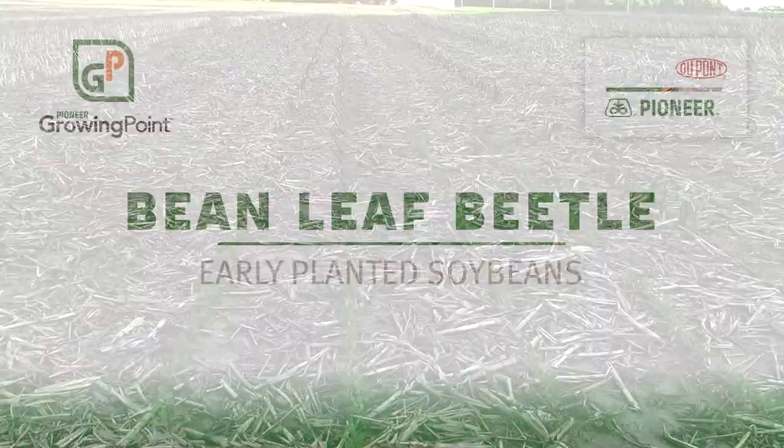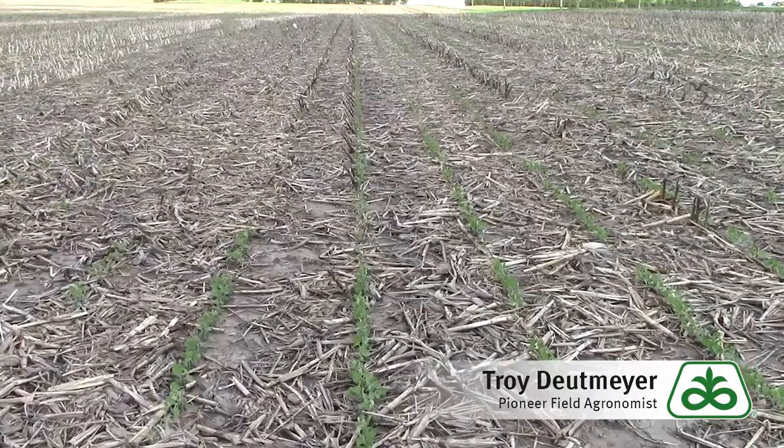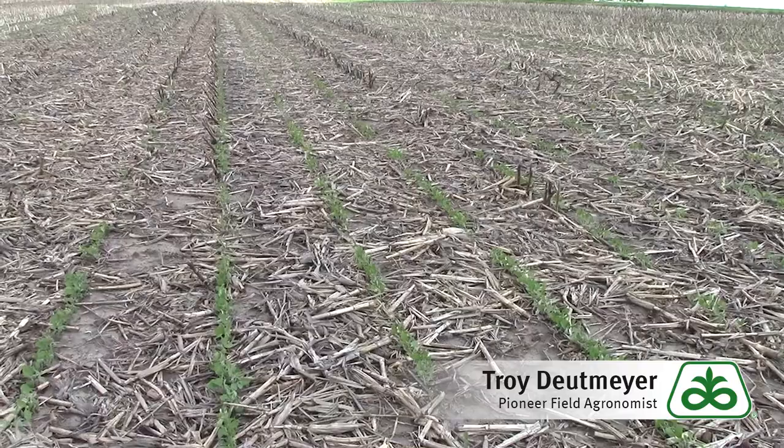Hello, I'm Troy Dietmeier, Pioneer field agronomist in Northeast Iowa. Today is May 24th and I am in a soybean field near Jessup, Iowa, and wanted to visit briefly about some of the bean leaf beetle activity that we're seeing, especially in the early planted untreated soybeans.